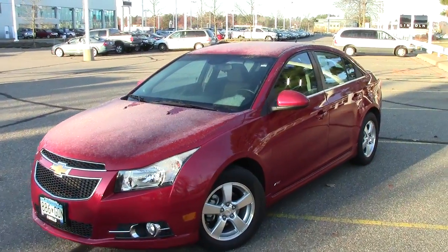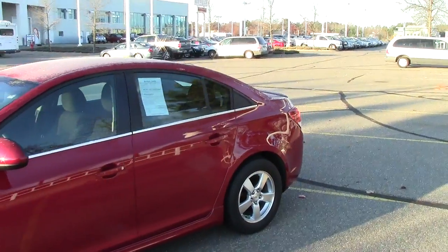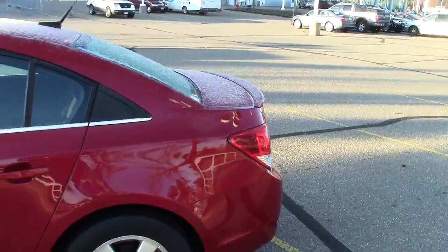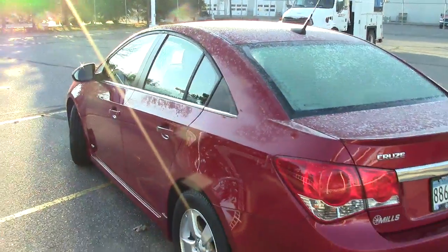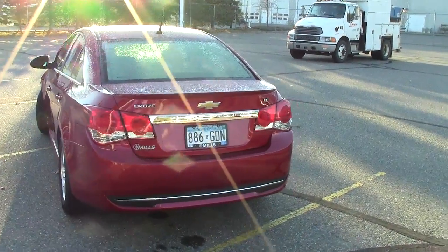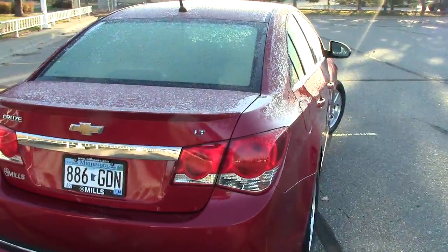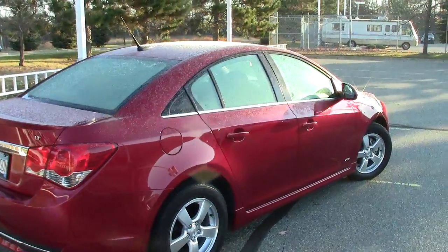This right here is the 2011 Chevy Cruze, the LT package. Pretty cool little car. Stock number is 1U12095. It does have 25,000 miles on it. It has the AutoCheck vehicle history report on it, just like every single vehicle we have here at Mills does. You can find out the complete history on this vehicle by going to our website, millsauto.com.